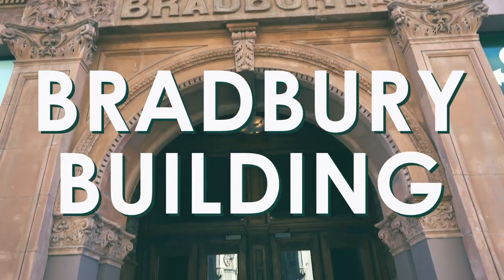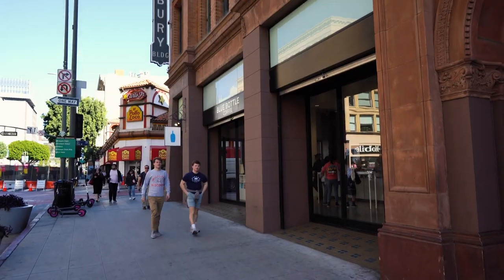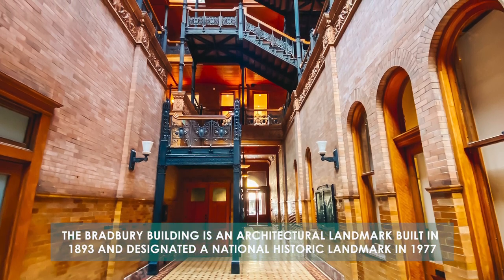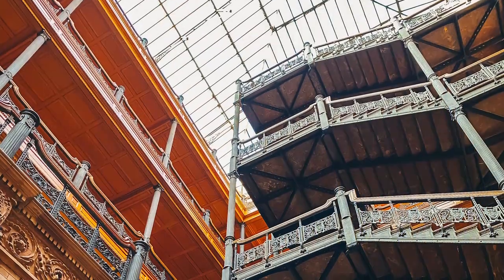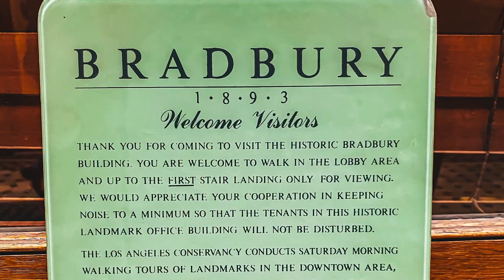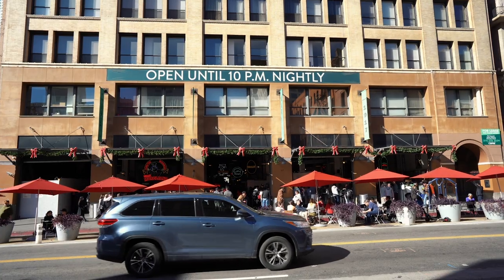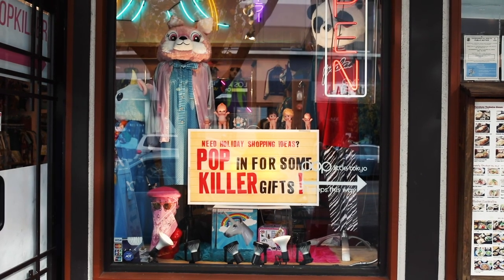Lastly, head over to the Bradbury Building, located directly across the street from the Grand Central Market. This is a historical landmark in downtown LA and it was built in 1893. The sky-lit atrium and the ironwork of the stairs are magnificent. You're not allowed to take pictures inside with your camera, but you can take pictures with your iPhone. There is so much more to do in downtown LA, but if you're a first-timer visiting the area, these are the spots you must hit. Enjoy your time in sunny California.